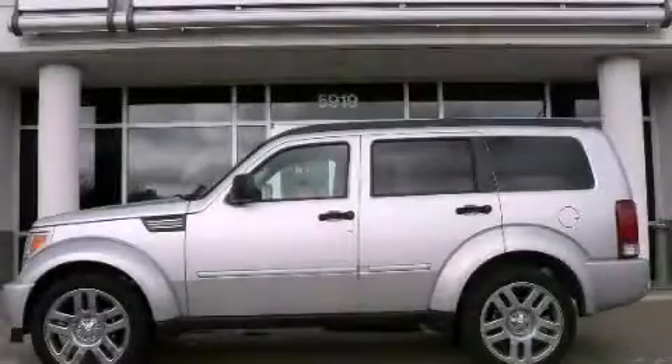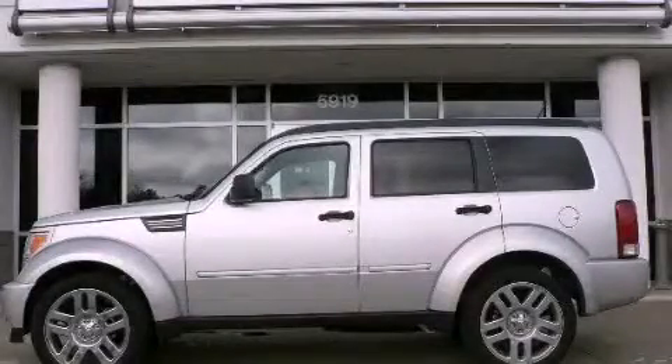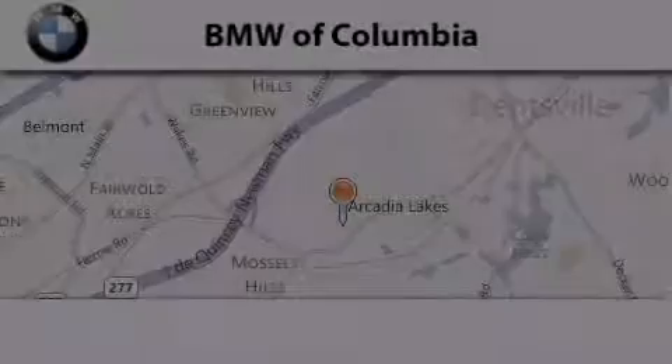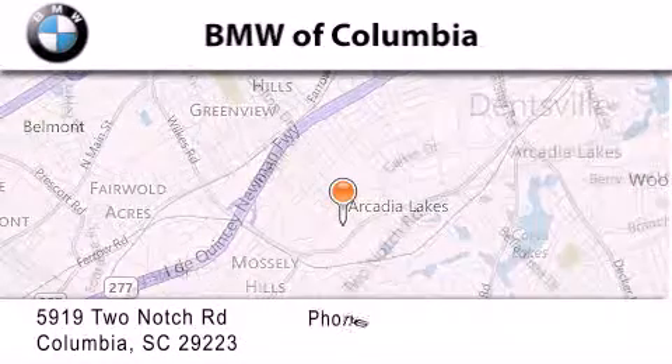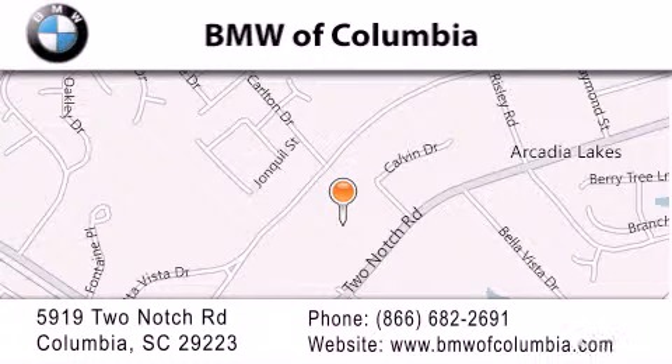Contact us today to arrange your test drive. BMW of Columbia is located at 5919 Two Notch Road in Columbia. Our goal is to exceed all of your expectations to ensure that you'll return for future visits.